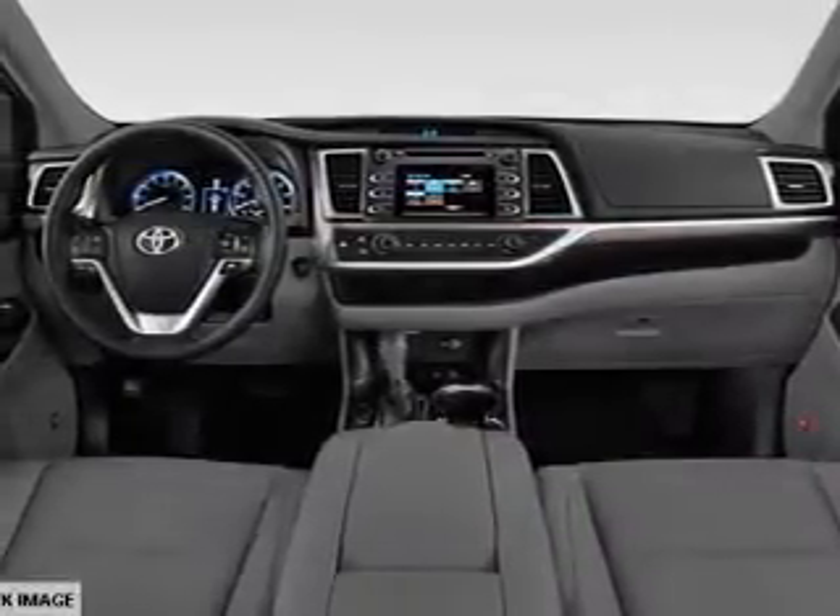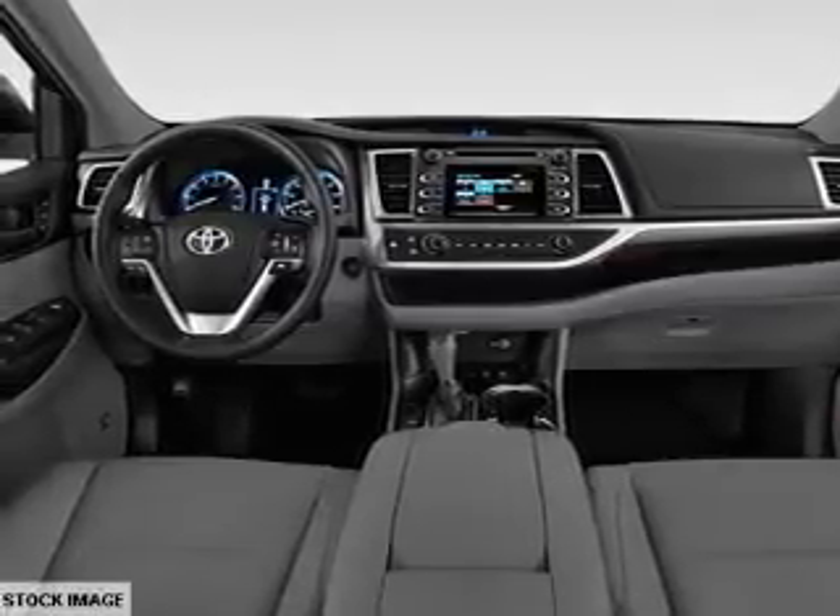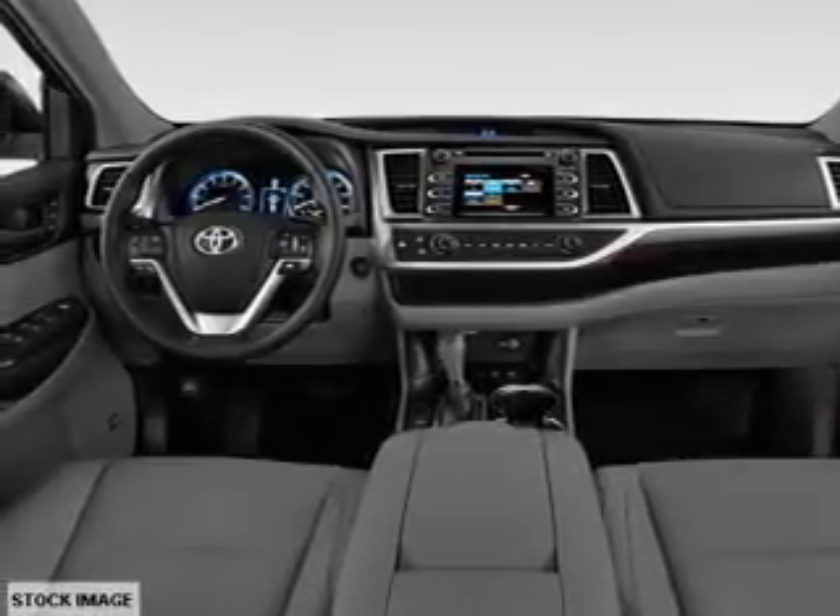Privacy glass. Inside you'll find third-row seats, Bluetooth connectivity, an auxiliary input, steering wheel controls, and a backup camera.